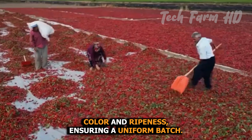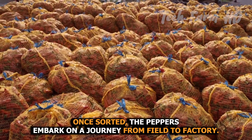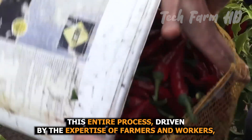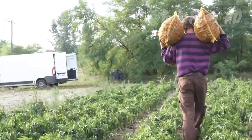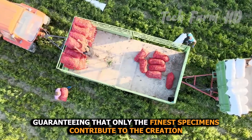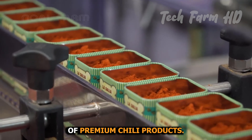The post-harvest sorting stage categorizes peppers based on size, color, and ripeness, ensuring a uniform batch. Once sorted, the peppers embark on a journey from field to factory, their freshness preserved during transportation. This entire process, driven by the expertise of farmers and workers, encapsulates the art and science of chili harvesting — guaranteeing that only the finest specimens contribute to the creation of premium chili products.